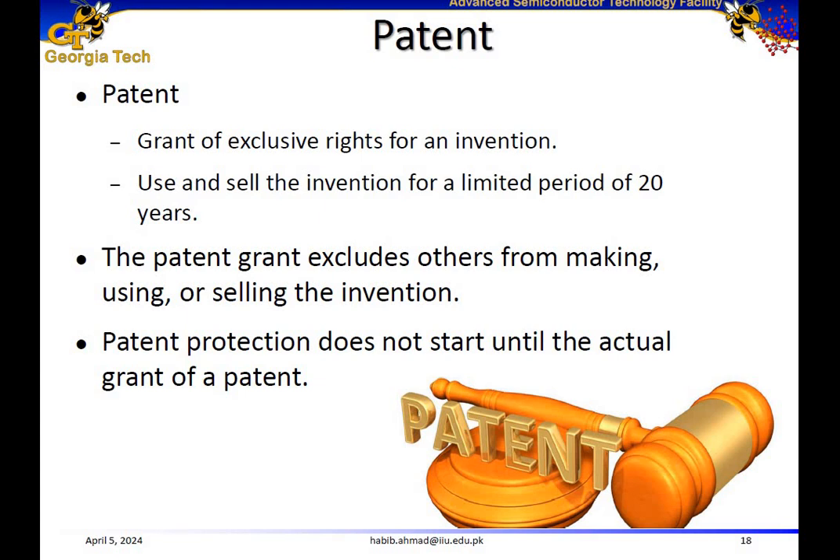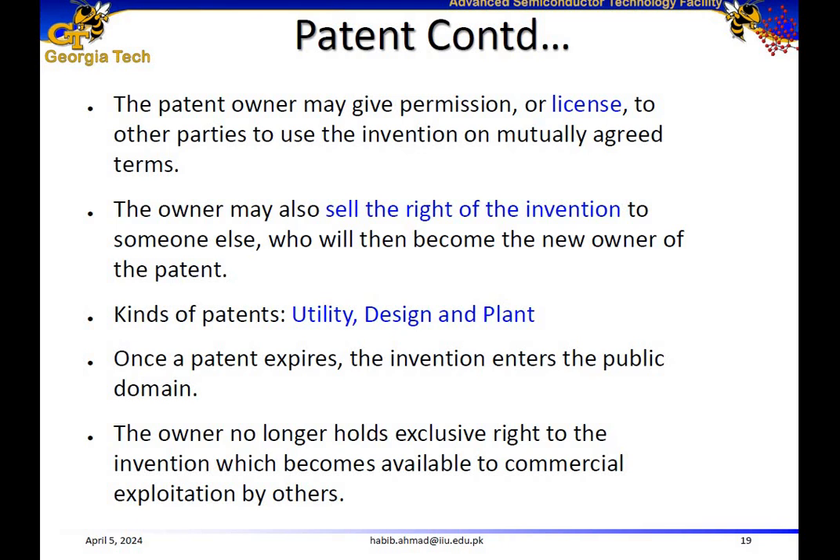Now let us talk about our topic for today, which is patents. A patent gives exclusive rights for an invention for a limited time period of 20 years. During those 20 years, once the patent is granted to you, you can use and sell the invention, and the patent prevents others from making, using, or selling it. But patent protection does not start until the actual grant of a patent. The patent owner may also license the patent to a third party on mutually agreed terms, or may sell the rights to someone else, just like selling a property.